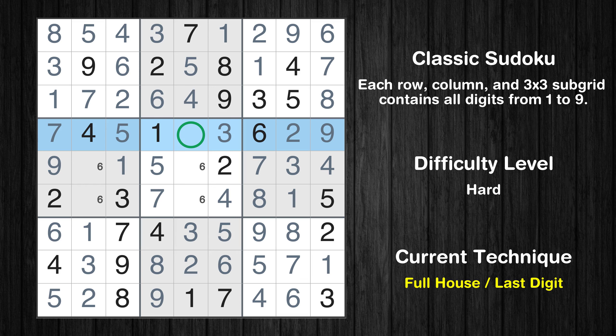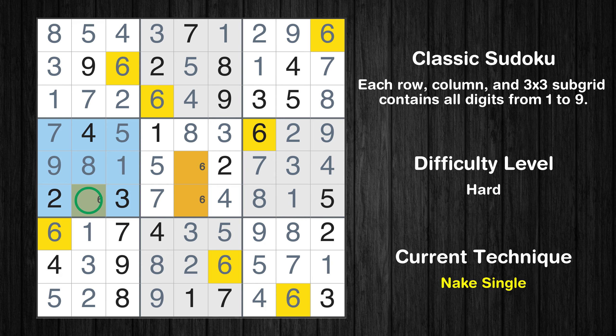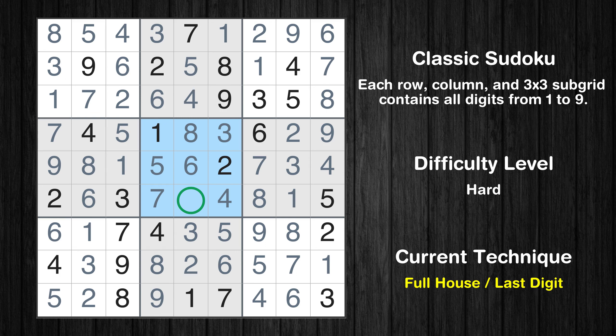Only 8 is missing in the fourth row. In the fourth block, the number 8 can be directly placed. Only one position left in the fourth box where value 6 can be placed. Only one position left in the fifth box where value 6 can be placed. Only 9 is missing in the fifth box. This is the final result of the puzzle. Thanks again for tuning in and happy puzzling!